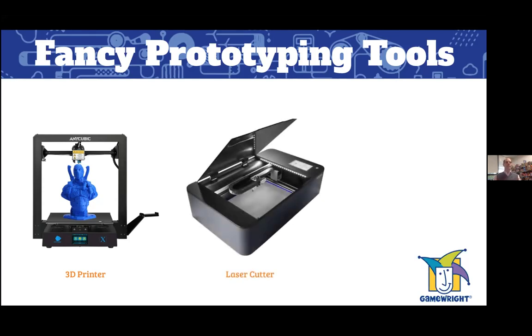A laser cutter is another really awesome fancy prototyping tool that many professional prototypers use. It helps you make extremely fast and fine cuts on paper, cardboard, or wood, and you can also etch with it. Many local community resource centers and high school shops have them, so it's a good thing to get access to.